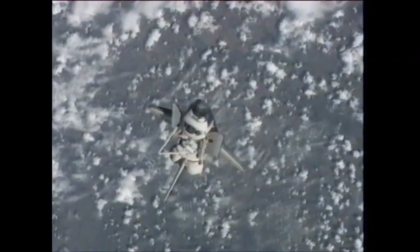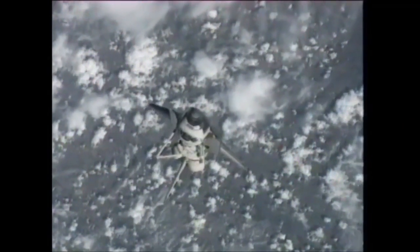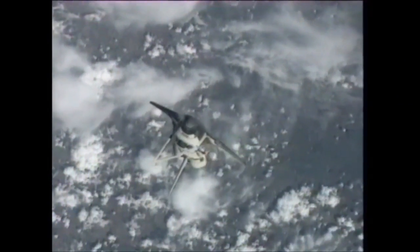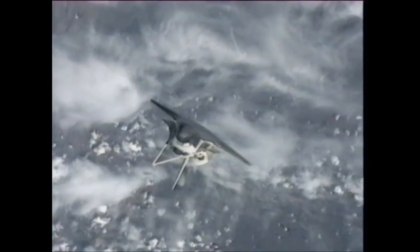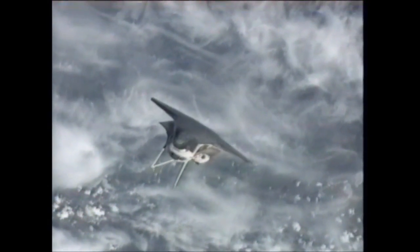This is a replay, a playback from the International Space Station crew of activities that occurred earlier — the R-Bar pitch maneuver. It began at 4:15 a.m. Central Time, 5:15 Wednesday morning Eastern Time, under command of Shuttle Commander Mark Kelly.